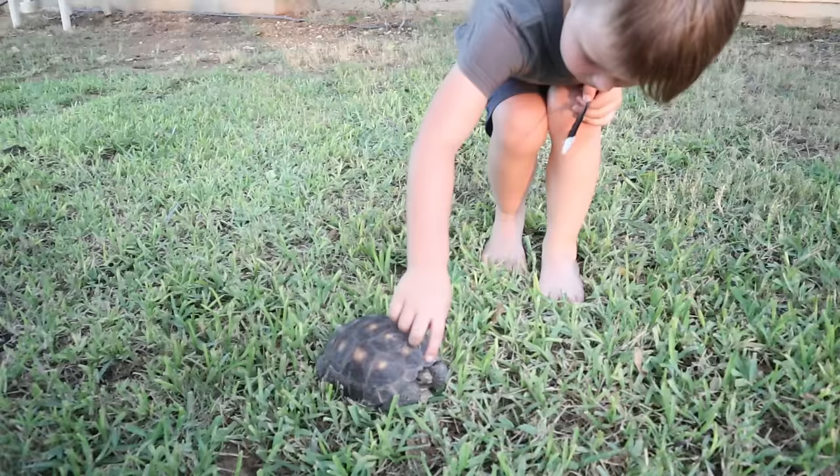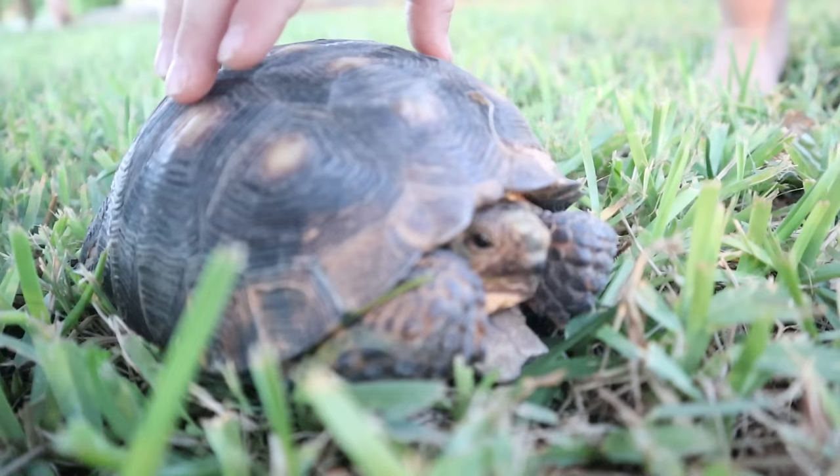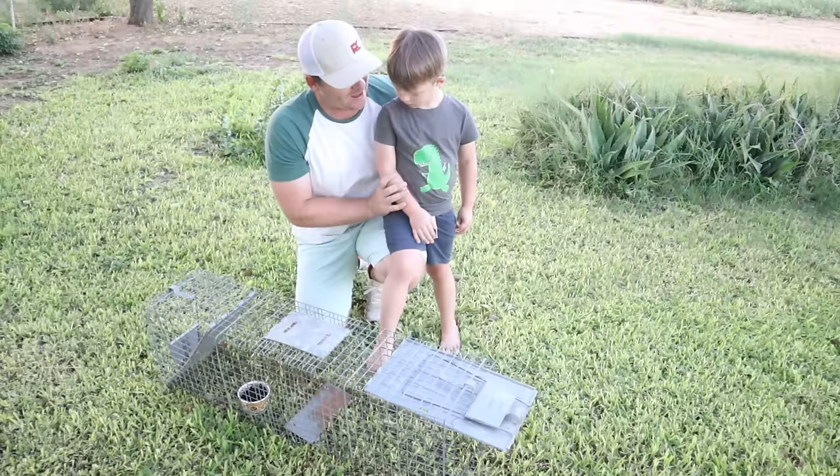He's probably going to go back to his home. He's a cool little turtle. So we're going to go to sleep, and when we wake up in the morning, hopefully we got something in here, right? We'll see you all in the morning. Let's go!